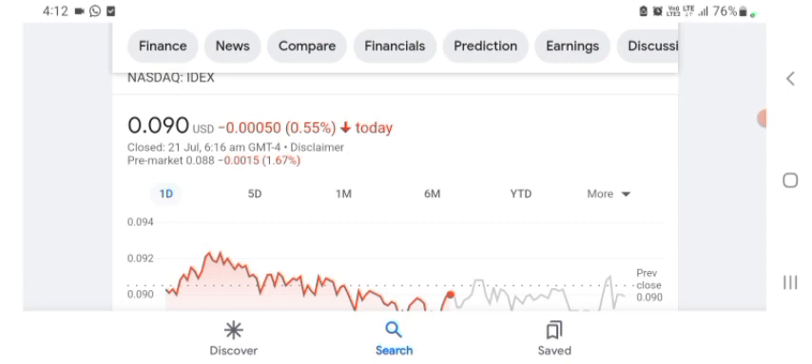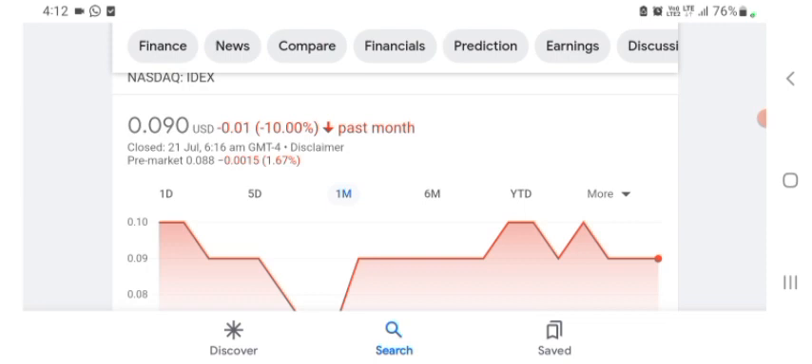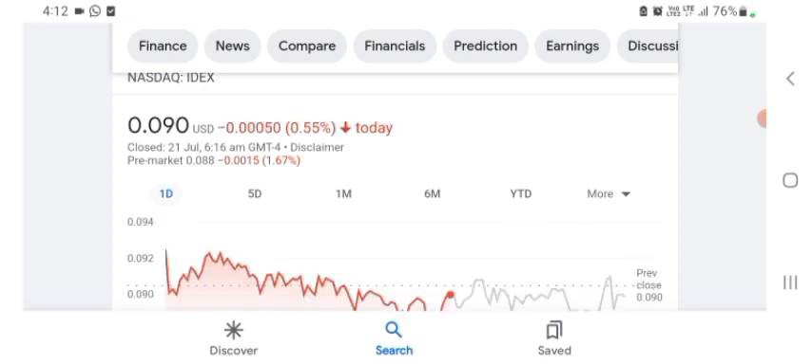The stock is trading at $0.090 US dollar with 0.55% negative in a day. In five days before, the stock was trading at 8.54% negative in a day. In one month before, the stock was trading at 10% negative in a day. We can easily see the stock was volatile — the volume of the stock was recently not at all-time high, so the fundamentals are not better for today.